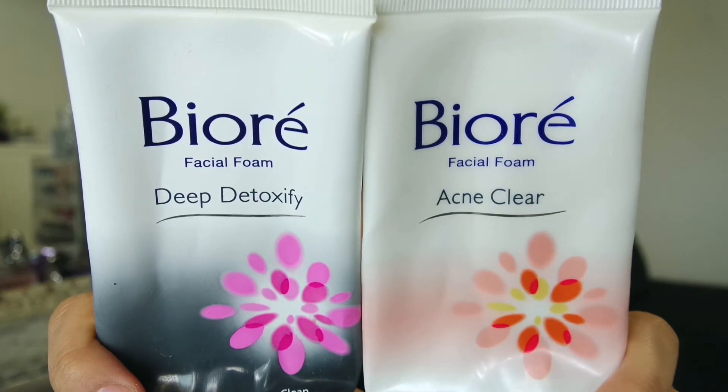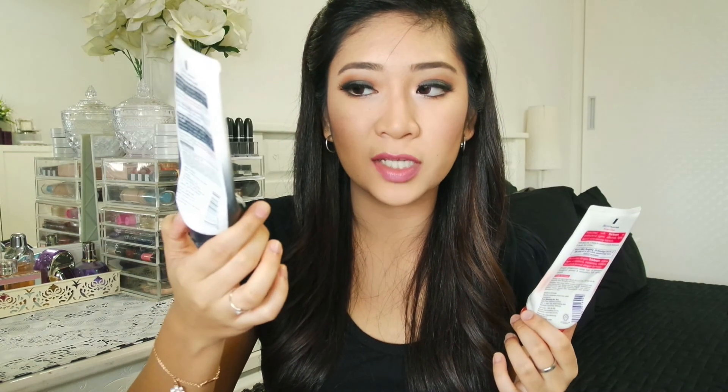The first two items are Biore facial foams — one is for acne clear and the other is for deep detoxify. I got both from Johor Bahru where they're so much cheaper. I've been really liking this one, and I prefer it for my daytime face wash since I use something else at night. For makeup removal I have one of the Biore cleansing wipes — I only have one because I'm currently using a different item. I still love this product so much, but right now I'm using something different. An updated skincare routine is coming up soon.